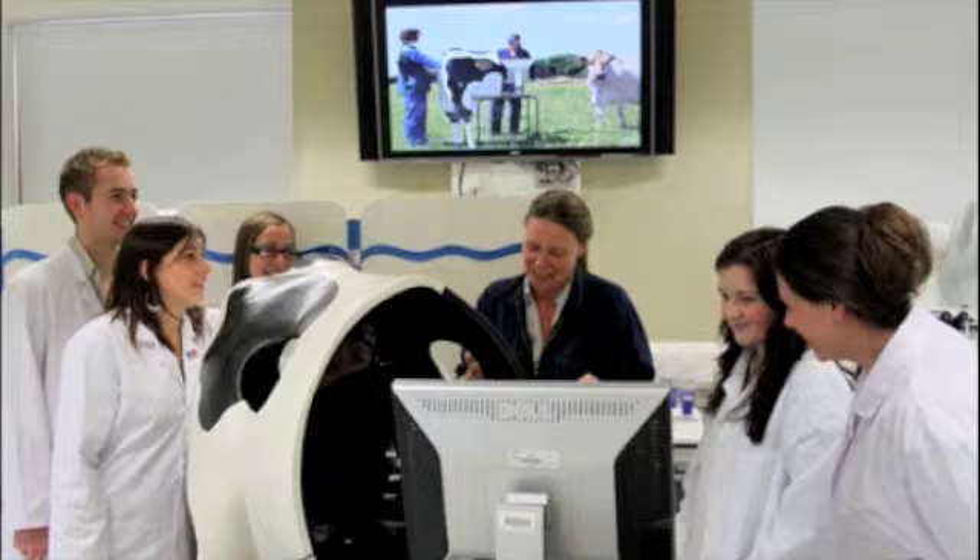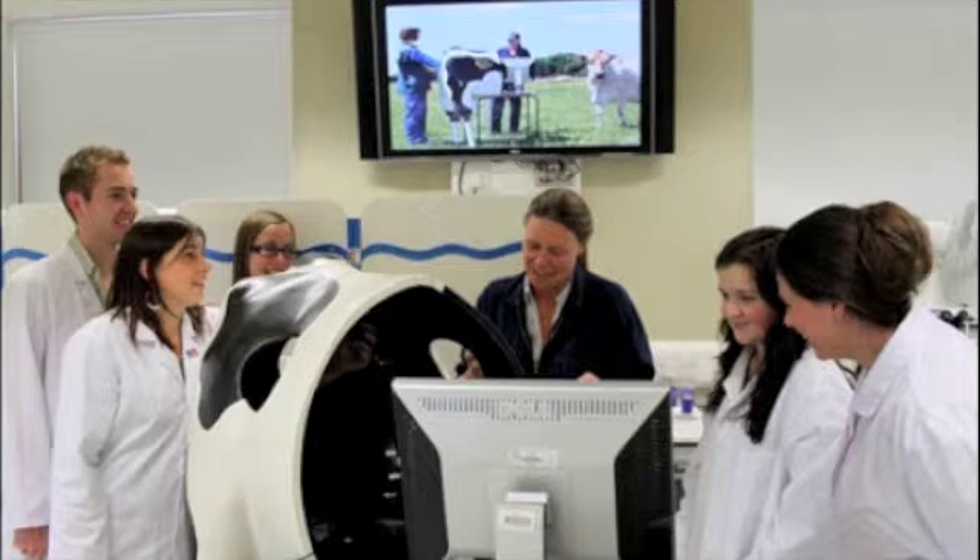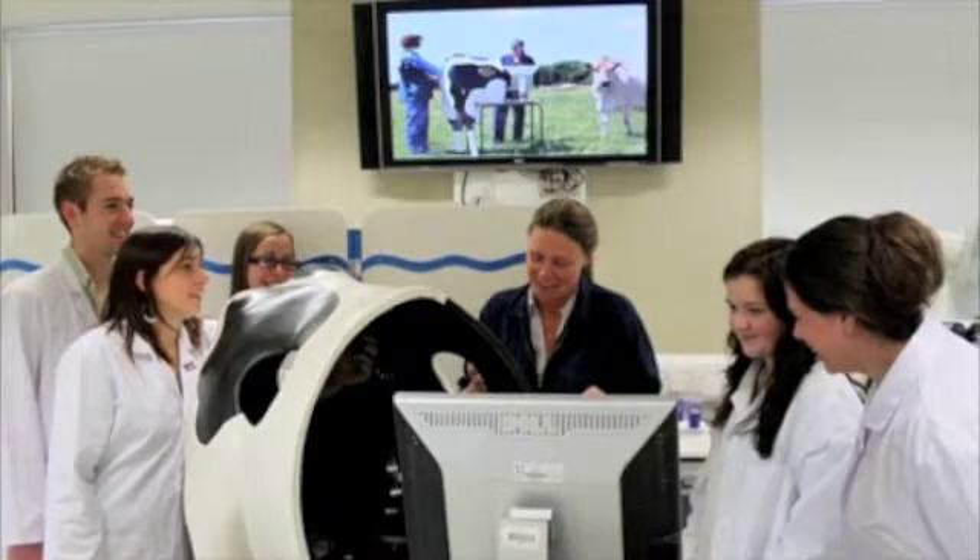One advantage with this type of haptic technology is that surgeons' specific skills can be utilised over a much wider area — essentially borderless. But haptics, for obvious reasons, is especially useful for training purposes.